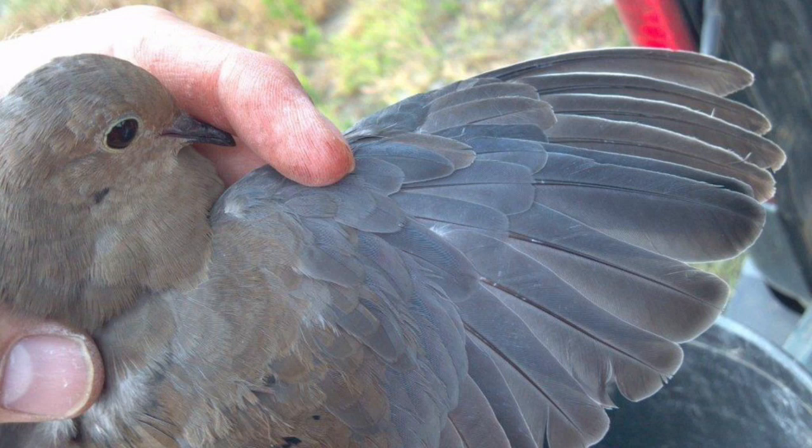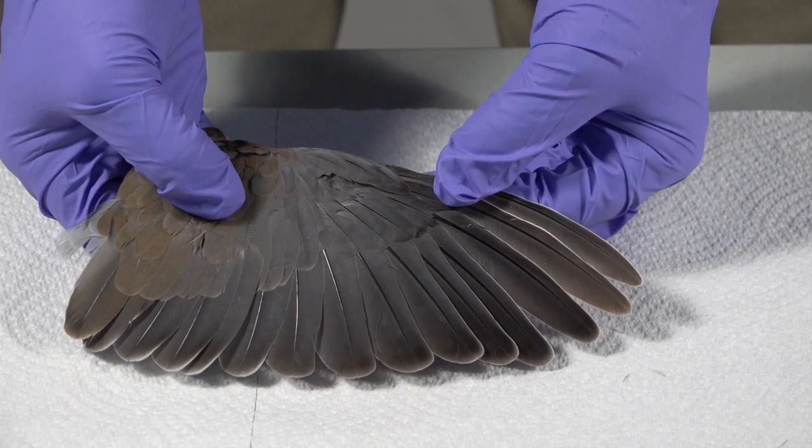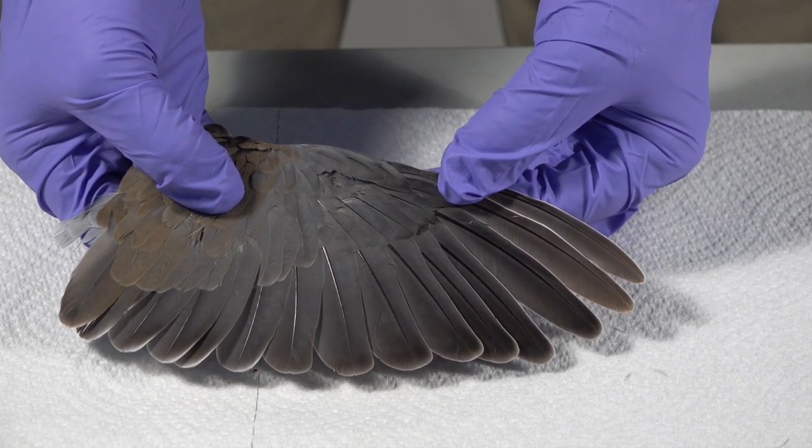Once we have a bird in hand, we look at several characteristics to determine age and sex, and then we place a small aluminum band on its leg. Let's take a closer look at how we get to age and sex by reviewing several dove wings and some bird mouths.